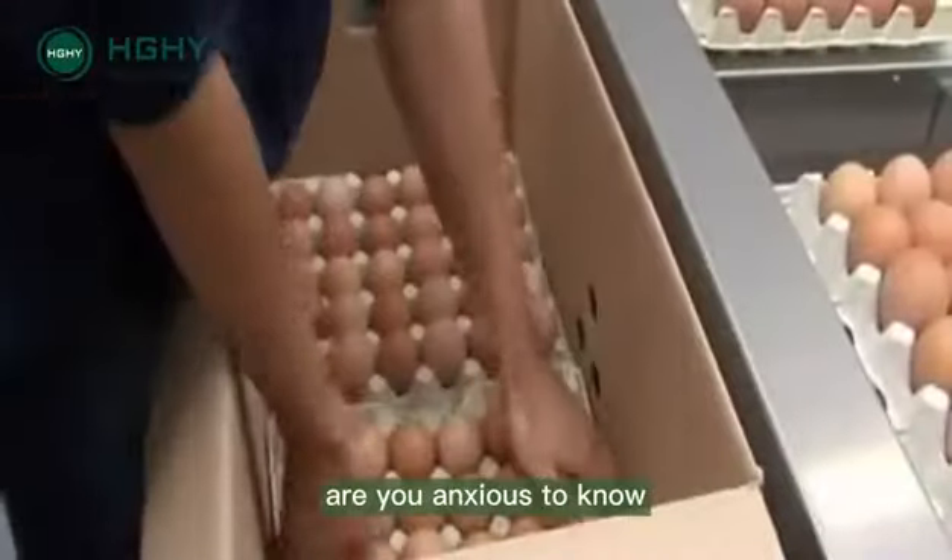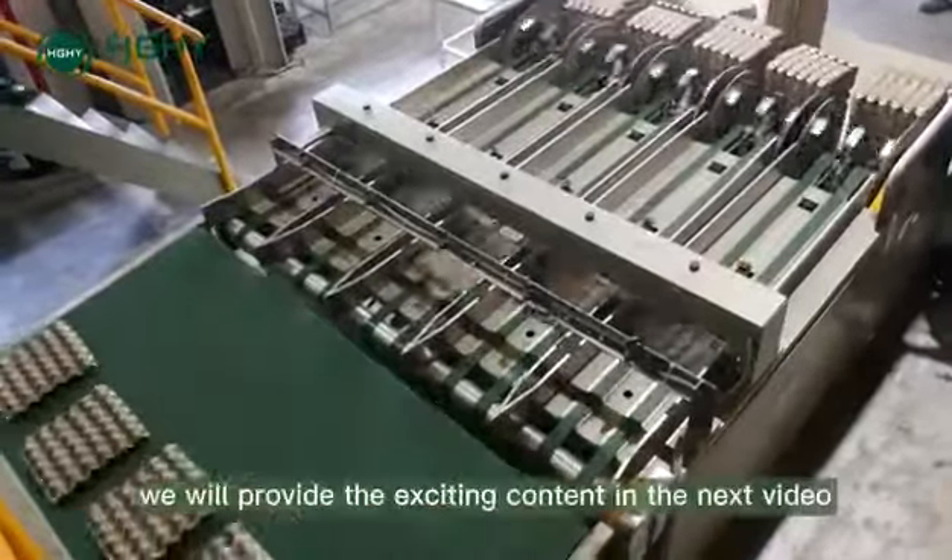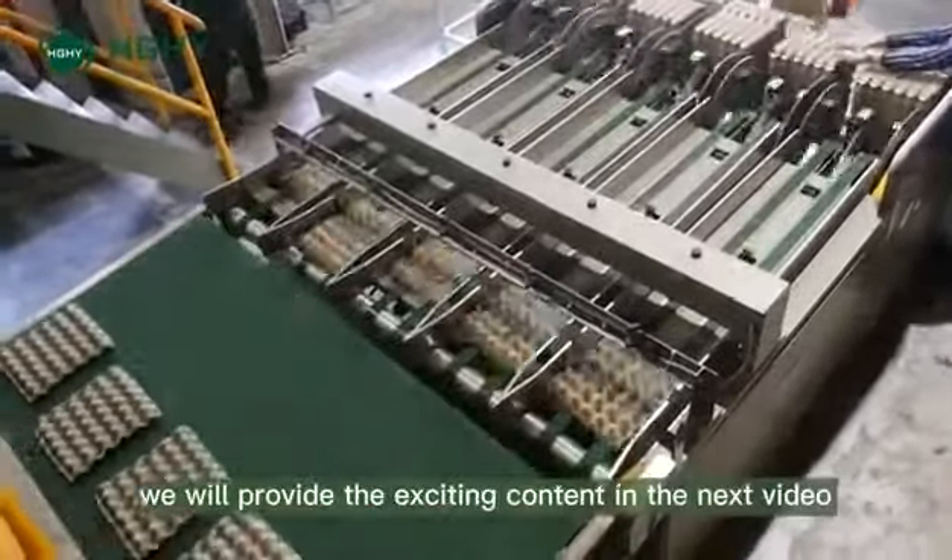Talking about this, are you curious to know how the pulp molded egg tray is made? Don't worry — subscribe to us and we will provide the exciting content in the next video.